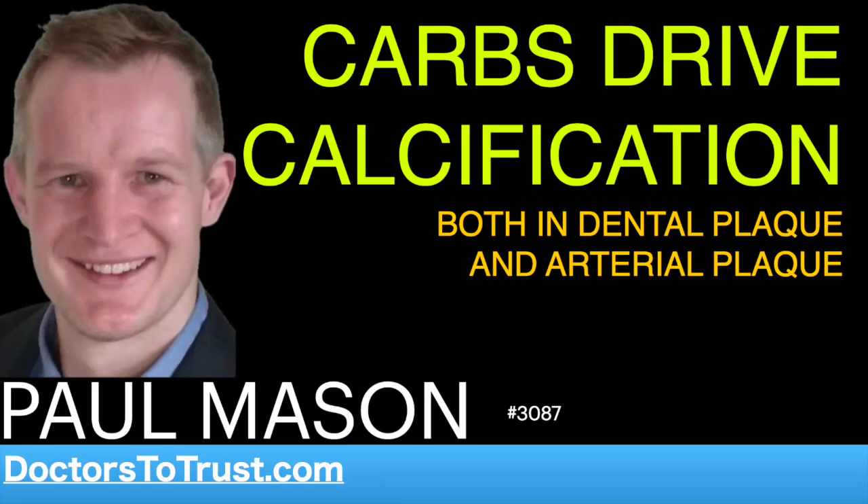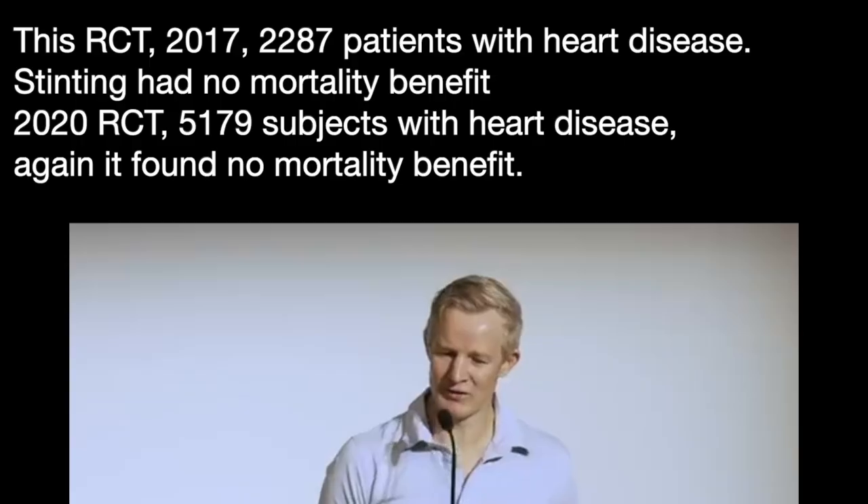Coming back to our artery, we'll assume that we get a thrombus, but it's only partially blocked. The question is, what do we do about a partially occluded artery?